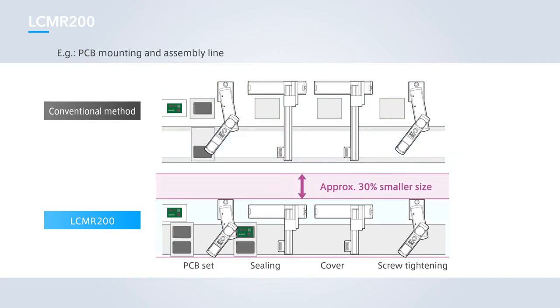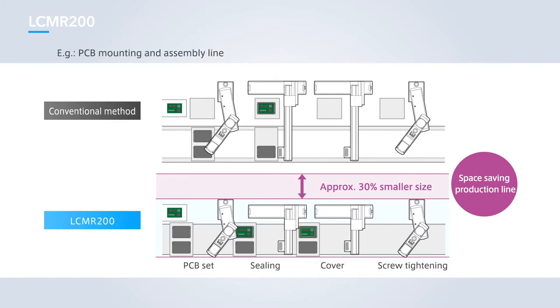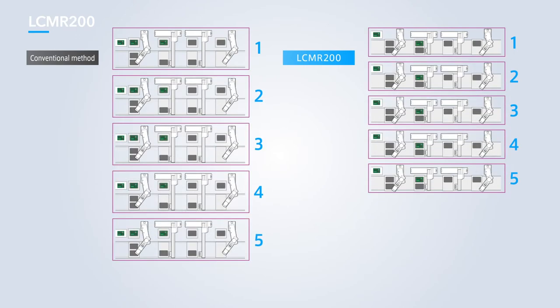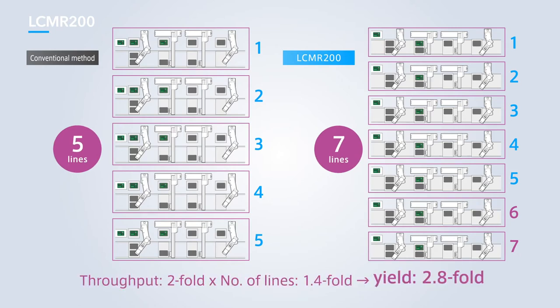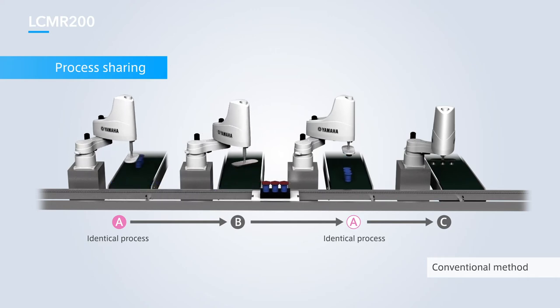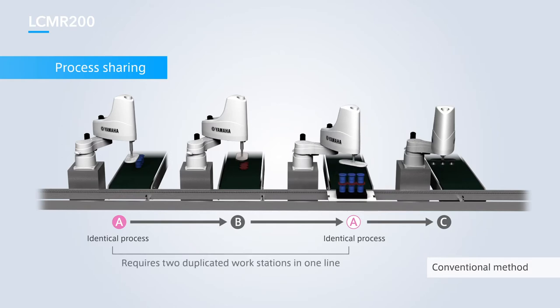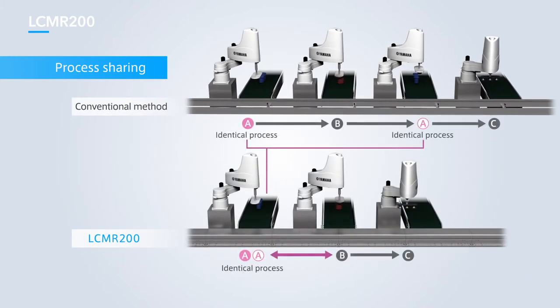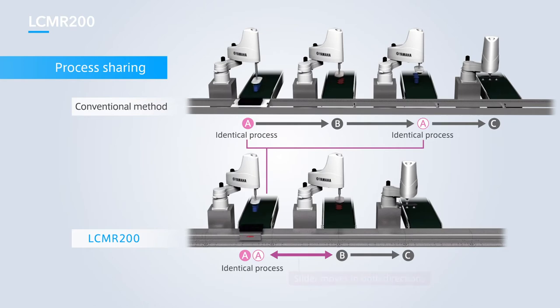The system has been reduced in size by around 30%, allowing operation of more compact production lines. The result is a greater throughput and an increase in the number of lines, with yield increasing 2.8-fold in some cases. In cases where there are multiple identical processes, conventional conveyor systems could only transfer workpieces in one direction, so multiple workstations were required. The LCMR200, however, can operate in reverse to allow process sharing.